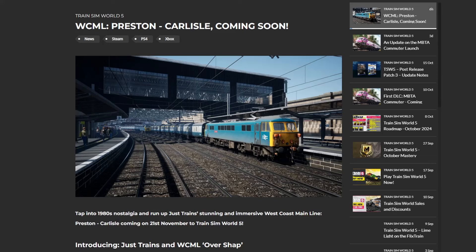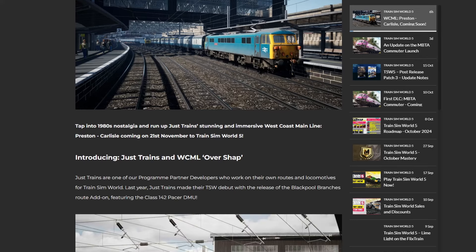Hello everyone and welcome back to another Train Sim World 5 news video, and this is an exciting one because we do have a release date for the West Coast Mainline Over Shap and it's coming soon. It's 1980s nostalgia, 1986, and Just Trains' West Coast Mainline Preston to Carlisle is going to be releasing on the 21st of November - under a month's time now.